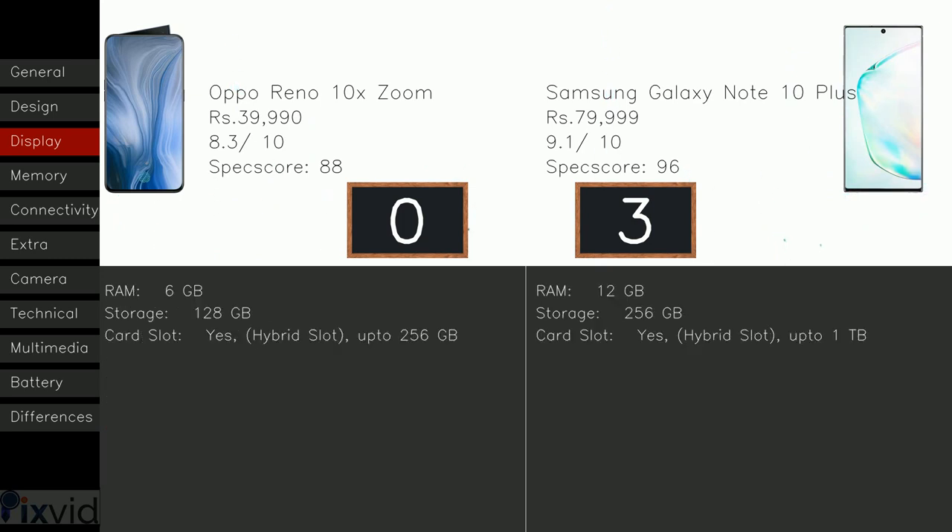Now coming to the memory part. The Oppo Reno 10X Zoom has 6GB RAM, whereas Note 10 Plus has 12GB — plus one to Galaxy Note 10 Plus, as more RAM means more applications can run at the same time, which makes the device faster. The 10X Zoom includes 128GB storage, whereas Note 10 Plus has 256GB — plus one to the Note 10 Plus, as more memory allows you to store more songs, videos, photos and install more applications. The 10X Zoom contains a hybrid card slot up to 256GB, but Note 10 Plus includes a hybrid slot up to 1TB.